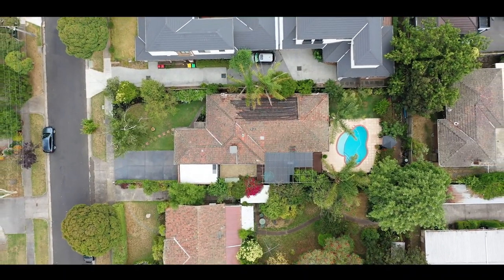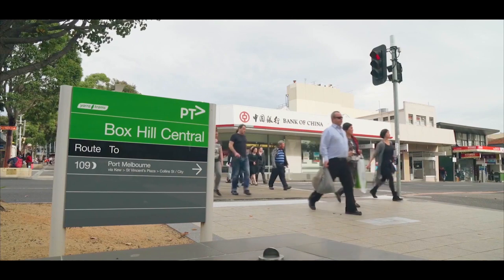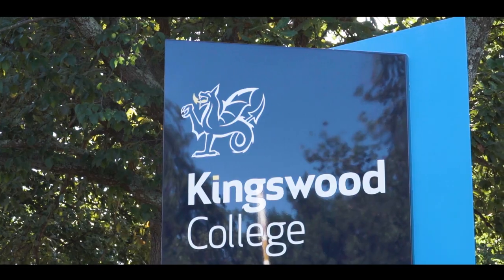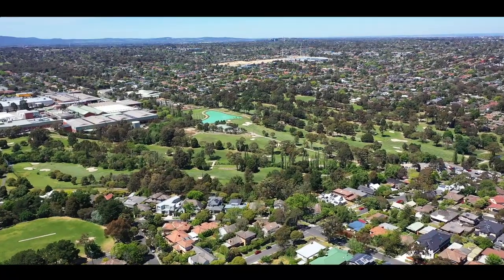This location will make your life easier, within walking distance to Central Boxhill, Roberts McCubbin Primary School, Kingswood College, and you can even have a hit of golf at Boxhill Golf Club.